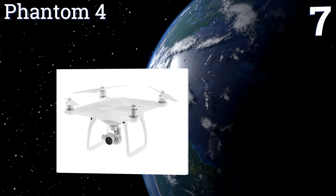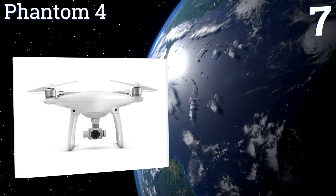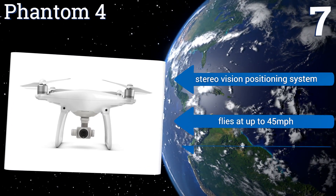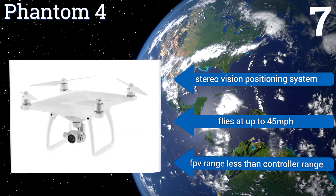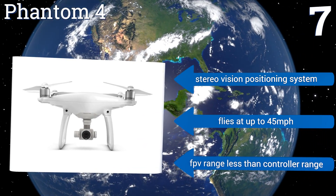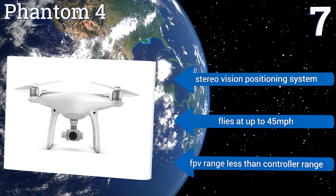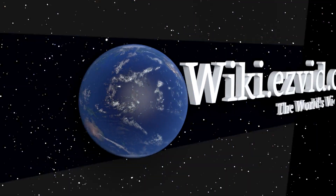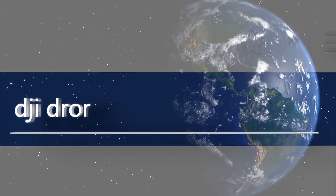Coming in at number seven on our list, with intelligent obstacle avoidance, a 4K gimbal-stabilized camera for ultra HD image capturing at 30 frames per second, and built-in film editing software for adding music, text, and effects, the Phantom 4 is a solid choice for amateur videographers working within budget constraints. It includes a stereo vision positioning system and flies at up to 45 miles per hour, but its FPV range is less than the controller range.